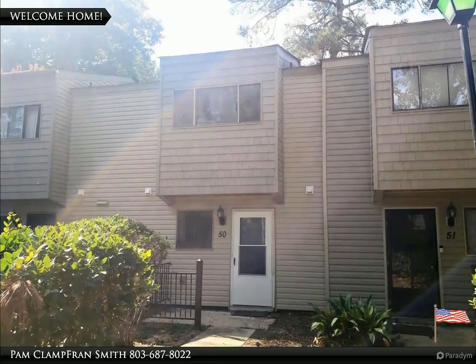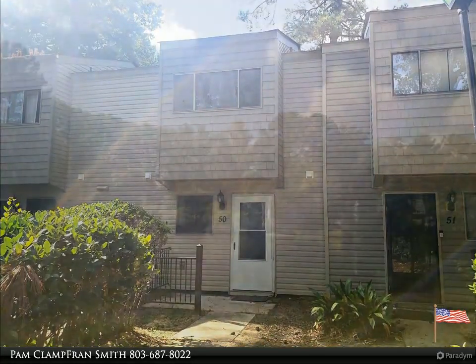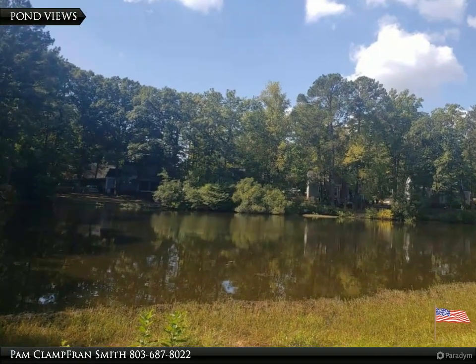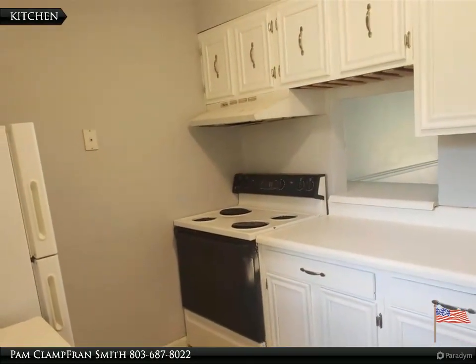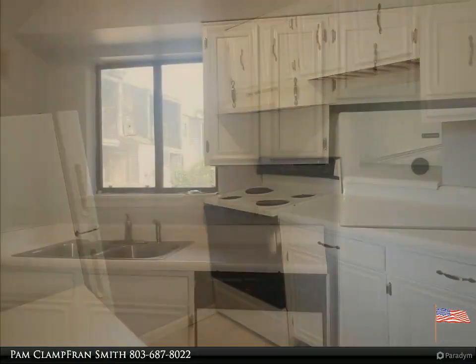Welcome to your dream home, brought to you by American Dream Realty, where dream homes come true. Home features new flooring and a freshly painted interior. The HOA is in the middle of replacing the roofs on each building, and there are also plans for garage renovations starting soon. A patio is located on the main level.